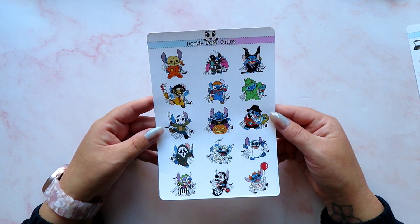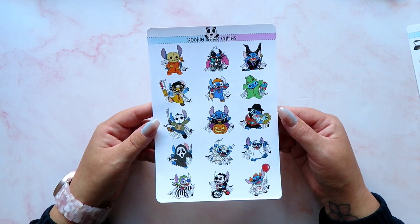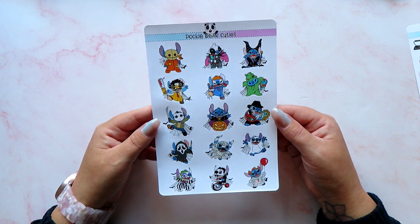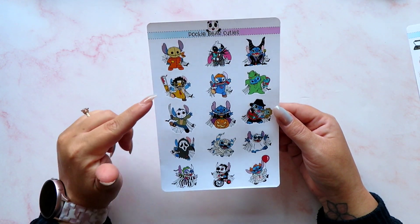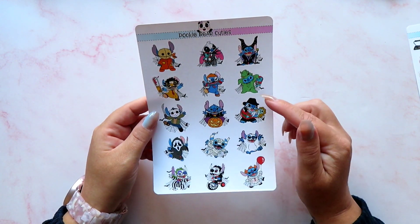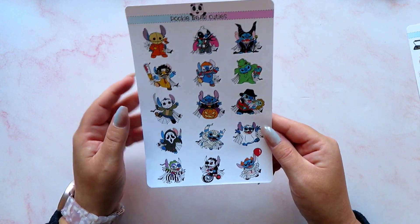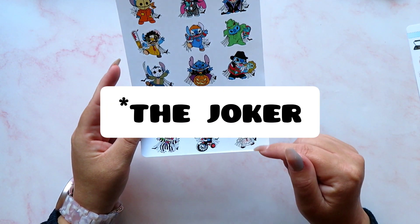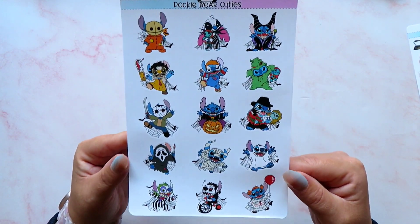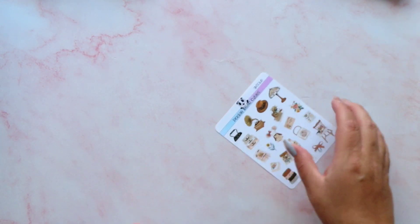Look at this — oh my goodness, this is Stitch from Lilo and Stitch, dressed up as different Halloween characters! So we've got Beetlejuice, Maleficent, a character from Dead by Daylight, Chucky, Freddy Krueger, Dracula, Ghost Face, Beetlejuice again, a mummy, Pennywise, and a ghost. That is just adorable. I've got too many things I want to decorate my monthly with. I'm hiding them from Paige because she'll want them and she's not having them! I also got a deco sheet for the Antique kit, which is really pretty.